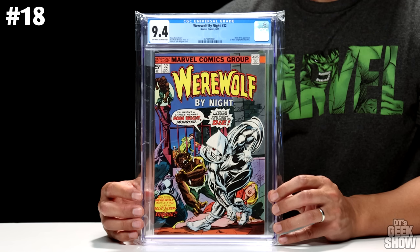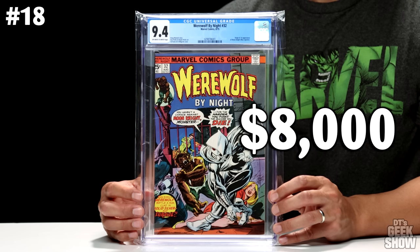Coming in at number 18, we have Werewolf by Night number 32. This one featured the first appearance of Moon Knight, came out in August of 1975. So it looks like after 46 years this guy is getting his own show. Got a nice Moon Knight cover there — 9.4. Not too shabby for a 46-year-old comic book. But in this condition you're looking at $8,000.